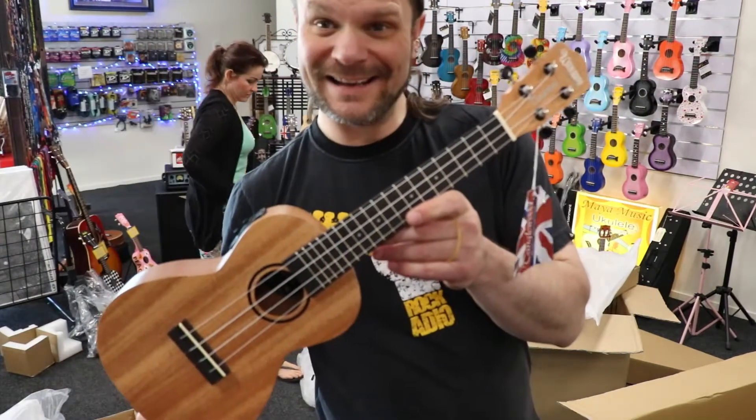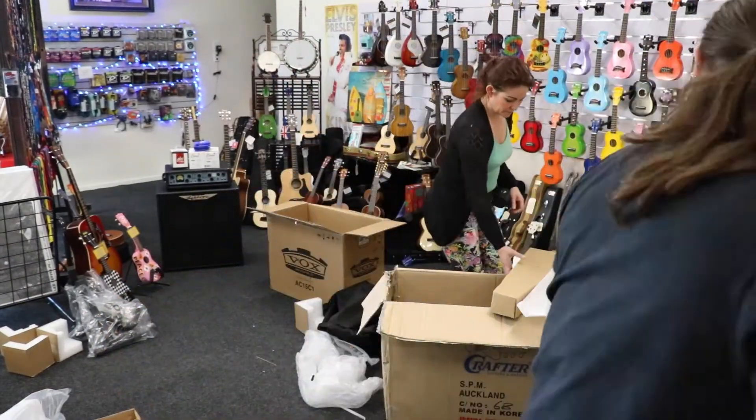Another Tanglewood ukulele. Hopefully you guys enjoy that, and we have I think one more shipment to arrive — ukuleles. A few of them arrived today, but then we have from another supplier. We've got books, strings, lots of things, all for ukulele.